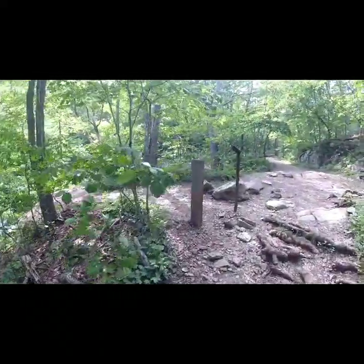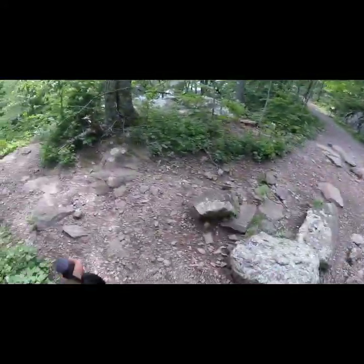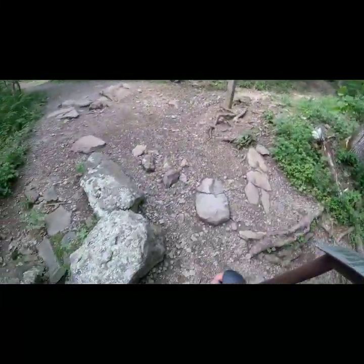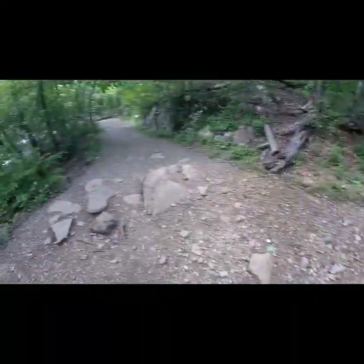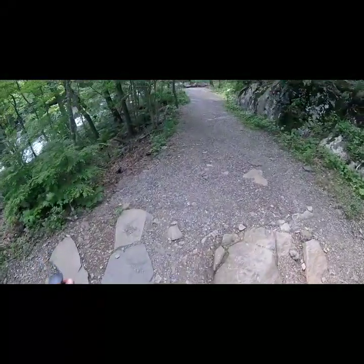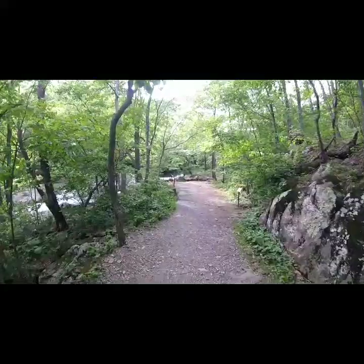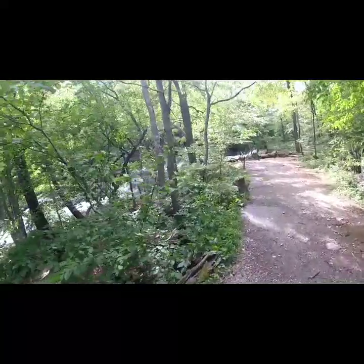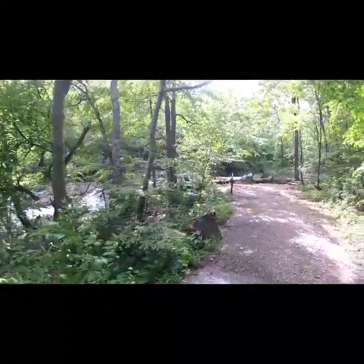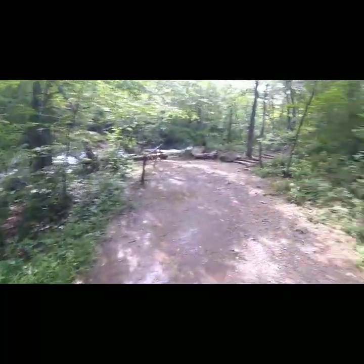Now we're coming up to the foot of the Big Falls right here — the very base of it — where the water's going like 100 miles an hour. This is really the end of the White Oak Canyon Trail as far as the portion coming up from Syria goes. Then you have the second portion that goes all the way up to Skyland, which we won't be doing today because that's not the way the circuit goes.